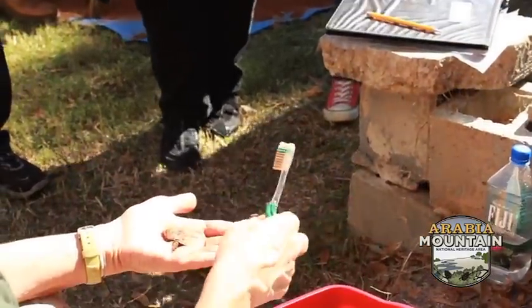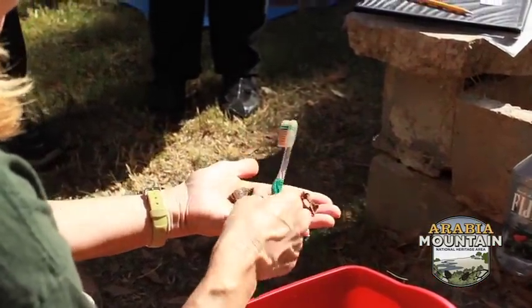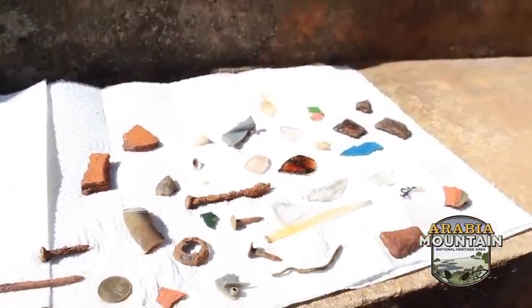We will take the artifacts that we find today back into a lab. We will clean them up. If anything needs conservation, we'll try and stabilize it — like maybe certain types of metals. We will then let the artifacts dry after they've been washed, and we will analyze them.